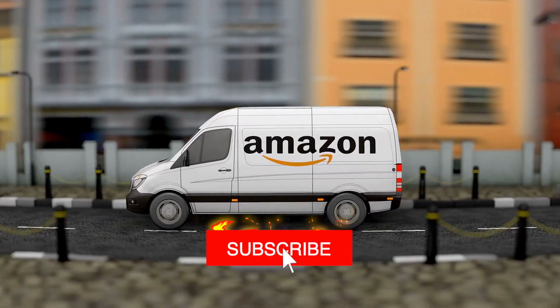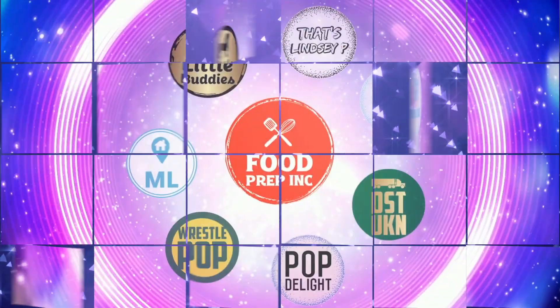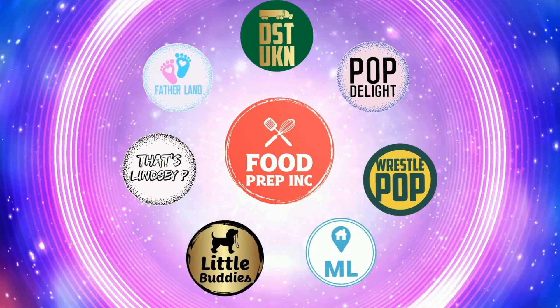If you guys buy from Amazon, use our Amazon link — when you do that we get maybe 10 to 50 cents, possibly even a dollar, which means we can continue to review things. That's the video! If you like what we're doing here, definitely check out our other channel Food Prep Inc, and don't forget to give us a like and subscribe.